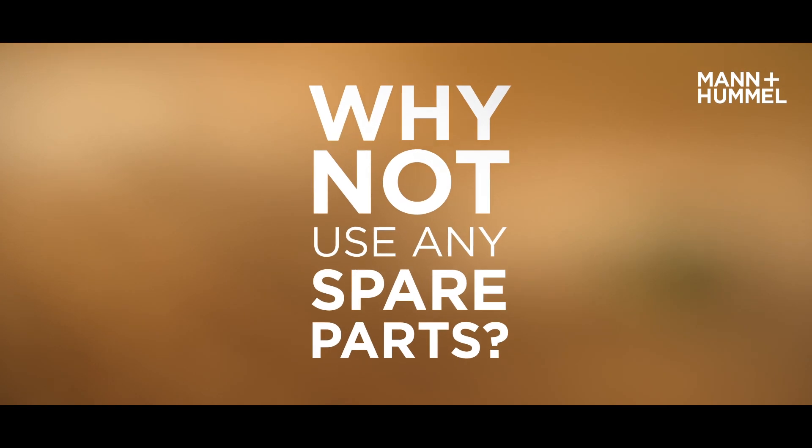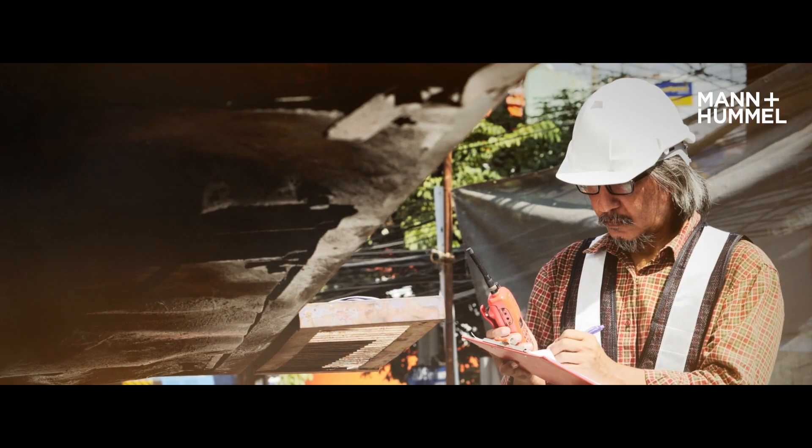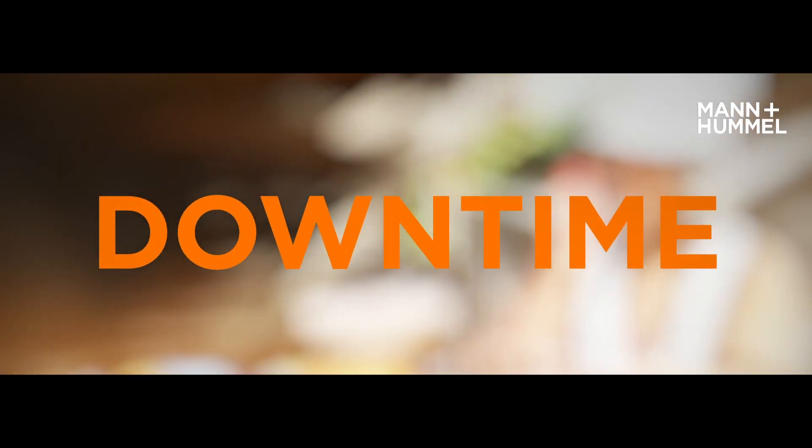Low-quality pirate parts accelerate wear and can lead to total engine damage. The service intervals become unpredictable and shorter, which leads to more downtime. This results in higher costs and less revenue.